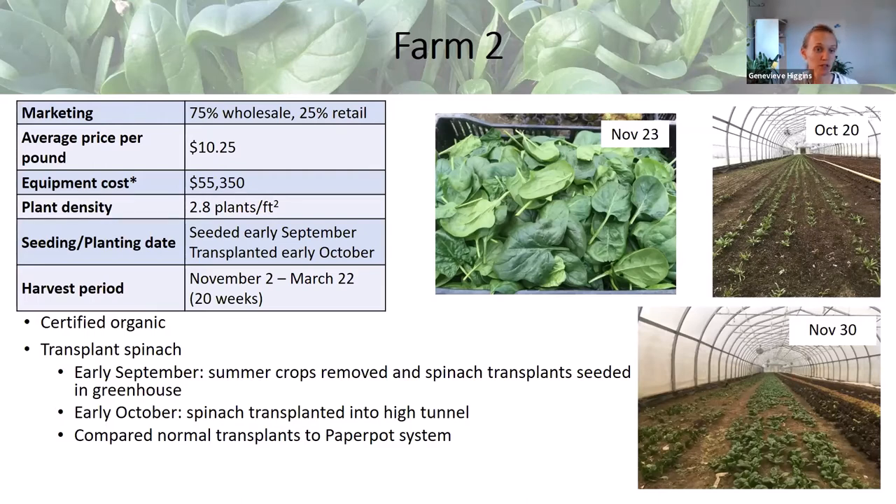One of the biggest differences between Farm 2 and the other farms is that Farm 2 transplants their spinach, with the goal of leaving summer crops in the ground as late as possible and shortening the interval between planting into the tunnel and harvesting. In early September they remove summer crops from the tunnel, seed spinach transplants in the greenhouse, and then plant those transplants into the high tunnel in early October. This past winter they were able to start harvesting on November 2nd — just a month after planting into the tunnel — with a harvest period of about 20 weeks through March 22nd.